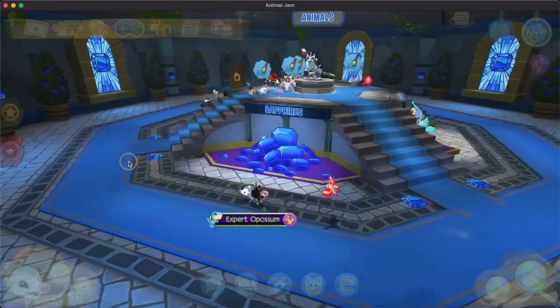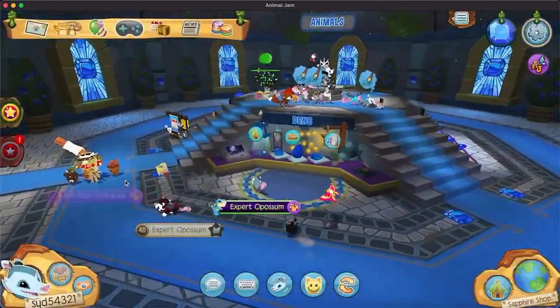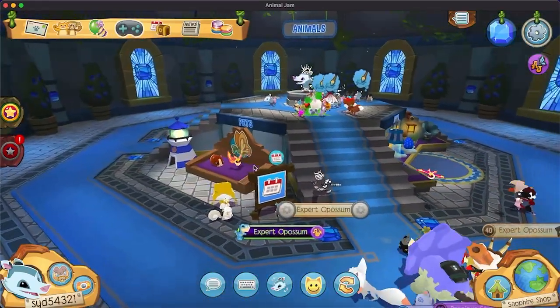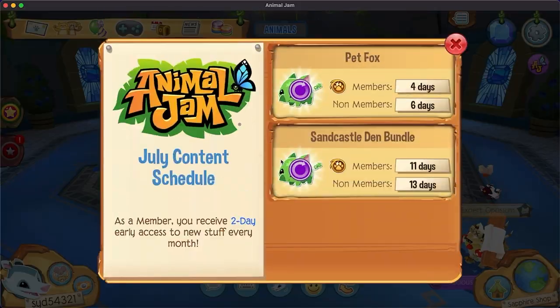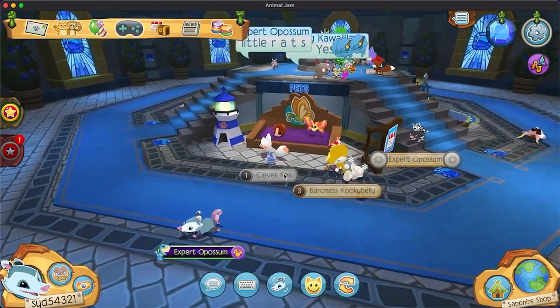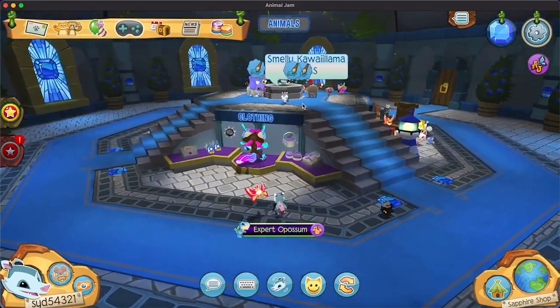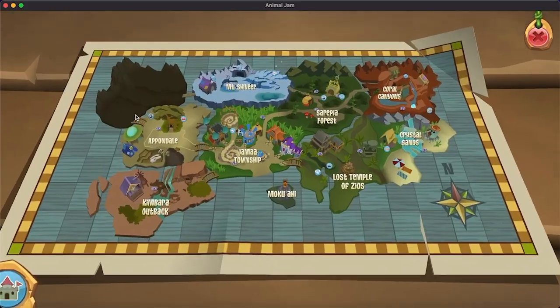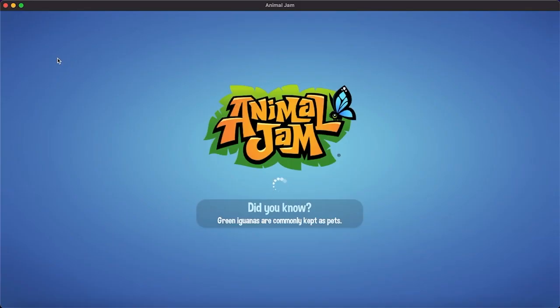We're going to look at the iPaders. That background noise is my family on vacation. So we have little reins. Pet fox coming in four days, sandcastle coming in 11. It's cool — they're doing a sandcastle and they just released the warm sand sanctuary on Classic. We're actually going to check out that den right now, and then we'll do the treasure hunt game.